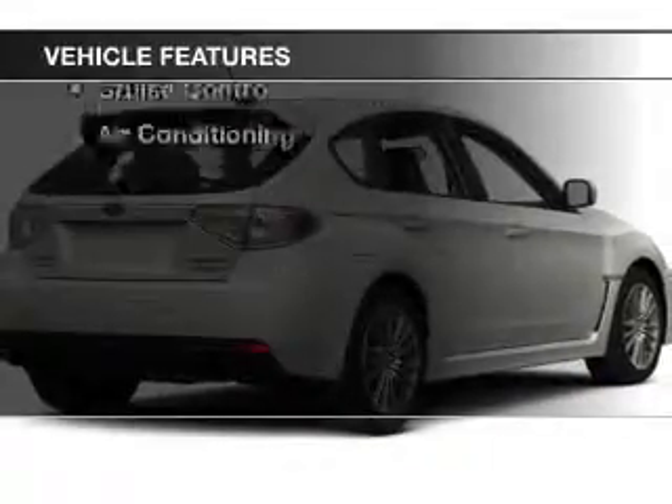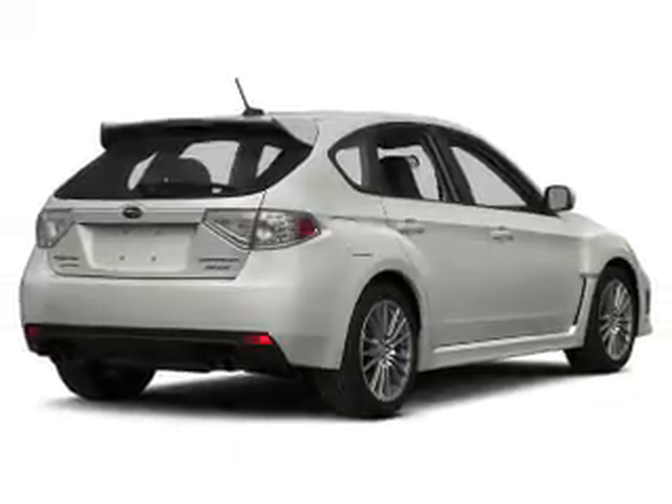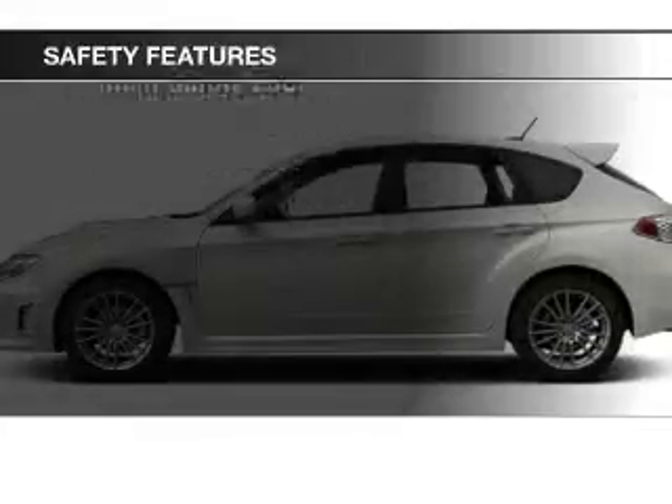The features include steering wheel controls, auto dimming mirrors, a spoiler, cruise control, and air conditioning. Safety was made a priority with these features.